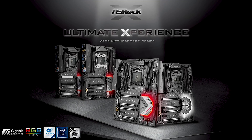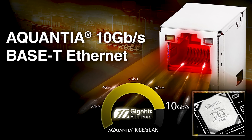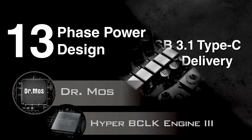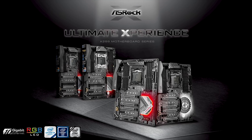Be ready for X299 with ASRock's flagship gaming i9 motherboard — the world's first to feature a Quantia 10 gigabit per second LAN port for extreme bandwidth, a 13-phase power design for smooth power delivery and reliable overclocking, and USB 3.1 Type-C that can also charge your devices at up to 36 watts. More info in the description below.